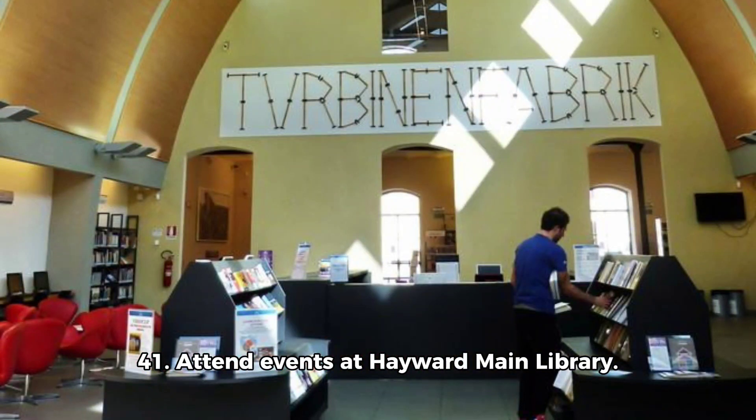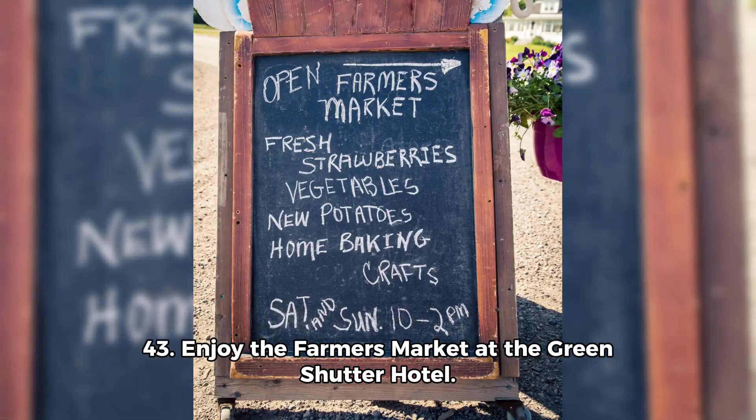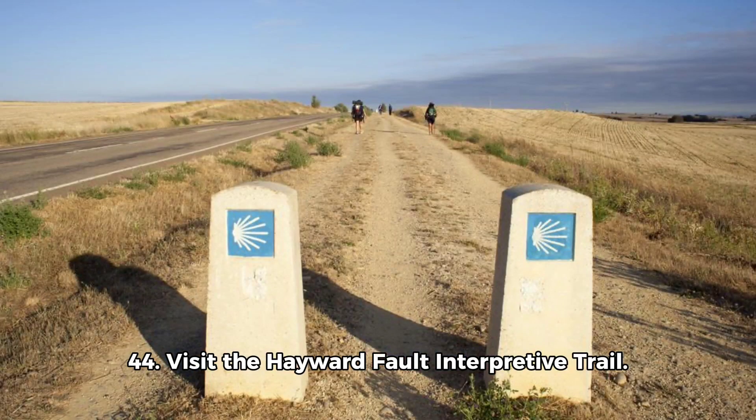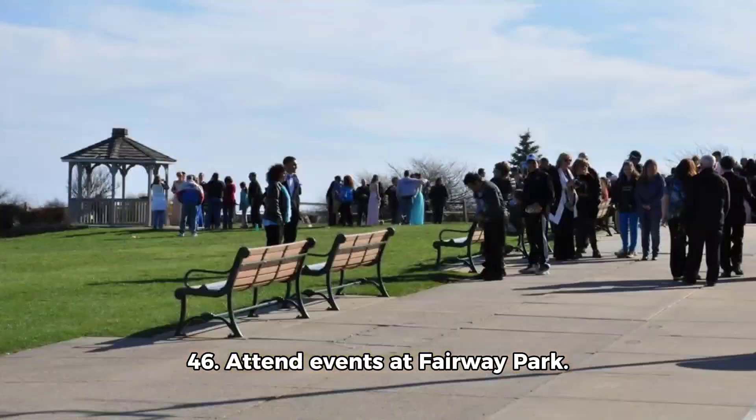41. Attend events at Hayward Main Library. 42. Explore Hill and Dale Park. 43. Enjoy the Farmers' Market at the Green Shutter Hotel. 44. Visit the Hayward Fault Interpretive Trail. 45. Explore Charles F. Kennedy Park.